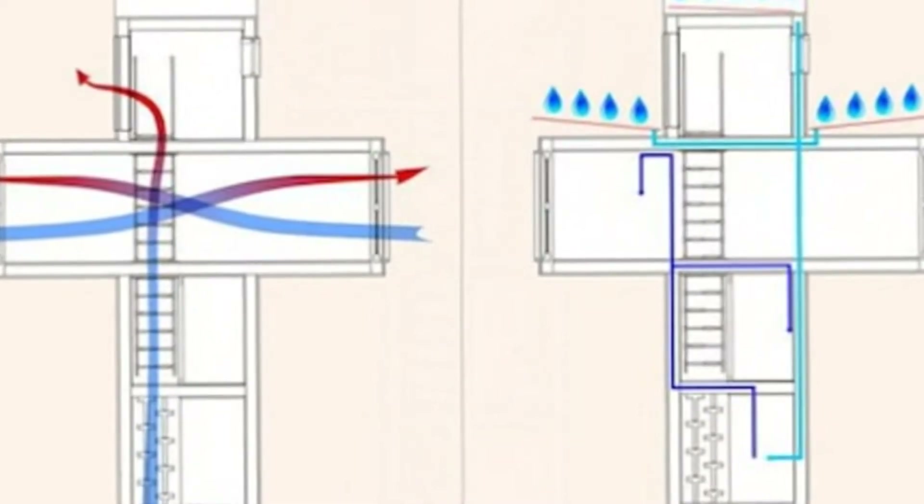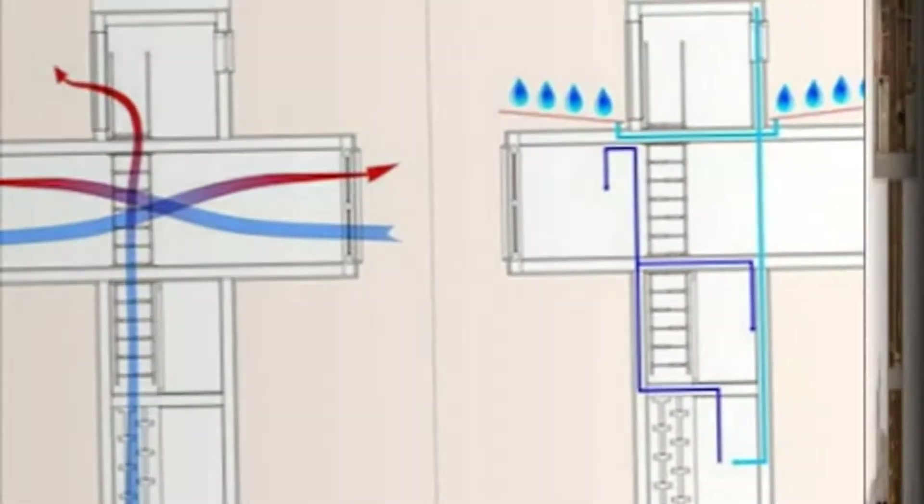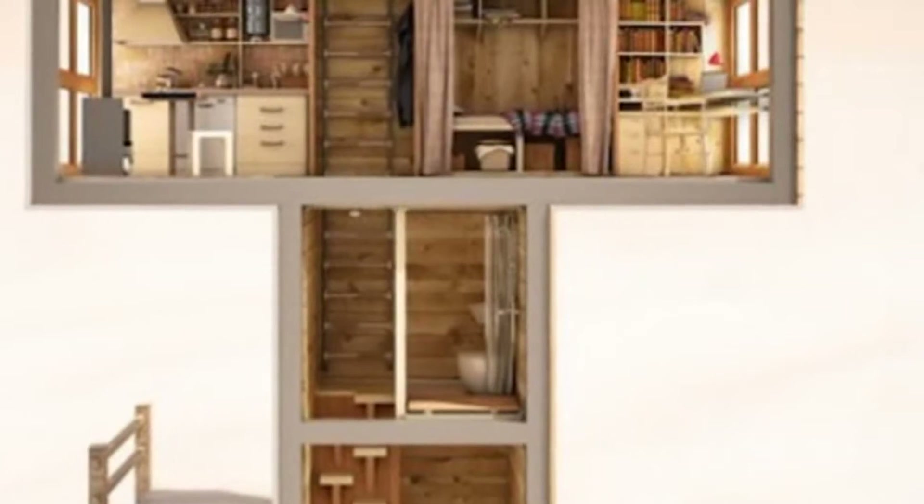The Skit is a planned four-floor structure, with three floors measuring only 4 square meters (43 square feet), and a fourth, larger floor that will measure 12 square meters (130 square feet).